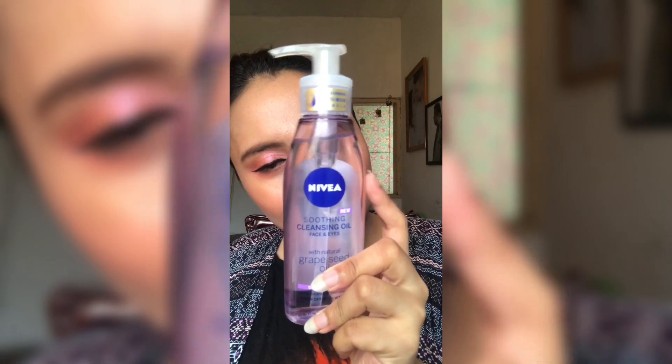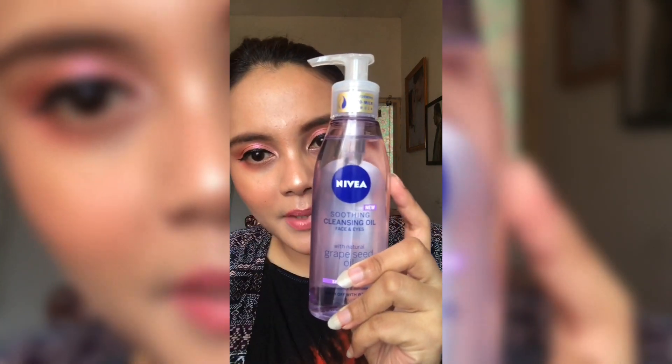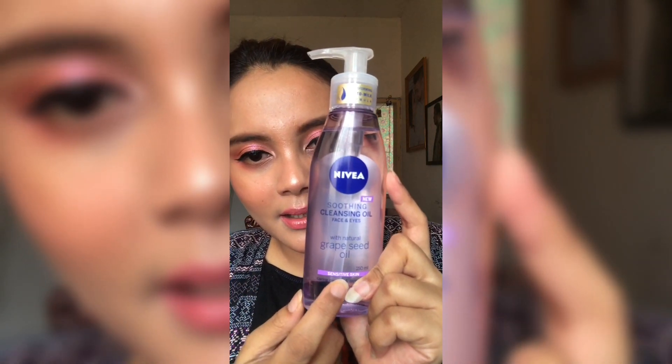Kali ini aku mau get unready with me, jadi aku mau coba cleansing oil terbaru yang katanya bisa ngangkat makeup lebih cepet dan lebih bersih daripada sebelumnya. Produk ini baru pertama kali ngeluarin cleansing oil di Indonesia. Ini adalah Nivea cleansing oil, ada dua variannya: yang grapeseed dan yang coconut. Yang mau aku coba ini adalah yang grapeseed karena katanya grapeseed itu untuk sensitive skin. Cleansing oil ini untuk wajah dan mata.